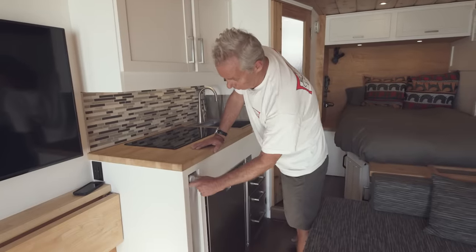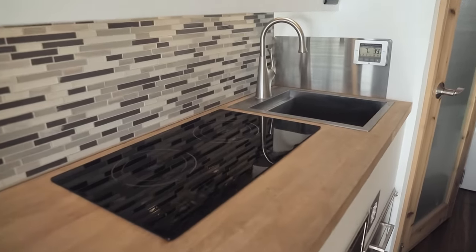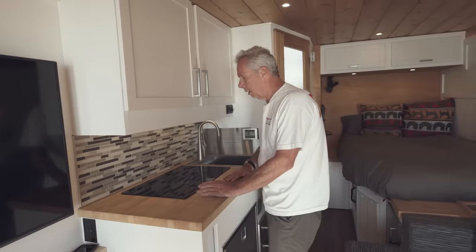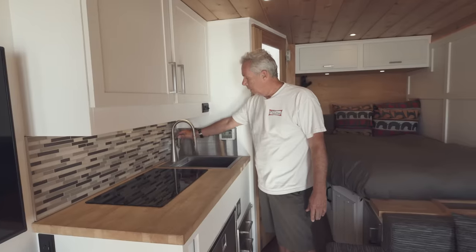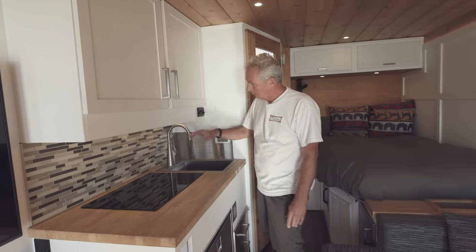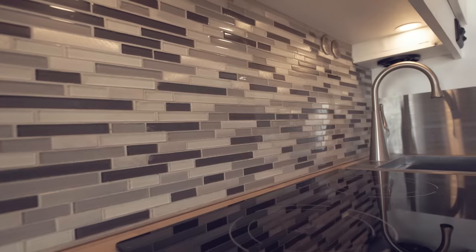This is my kitchen area, starting with chair storage for the table and a butcher block top. In keeping with the all-electric theme, I went with a good-size induction cooktop that works really well. I have a deep stainless steel sink with running hot and cold water, and a fan that sucks everything out through the floor.